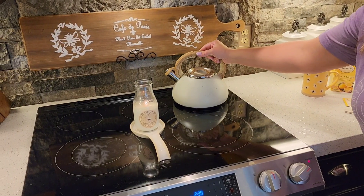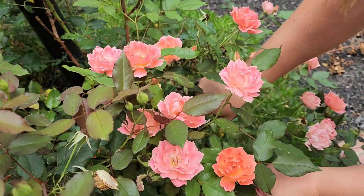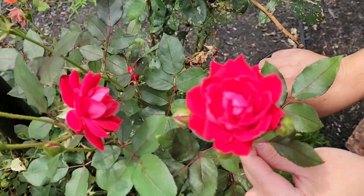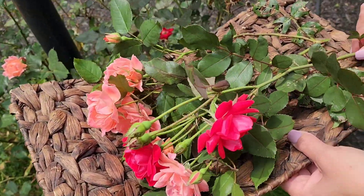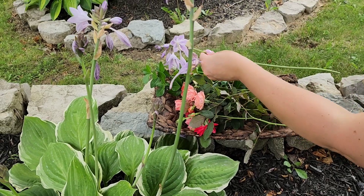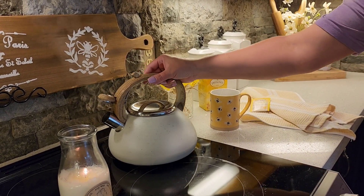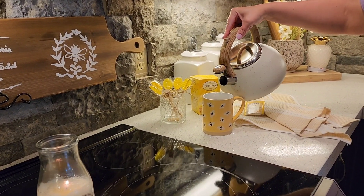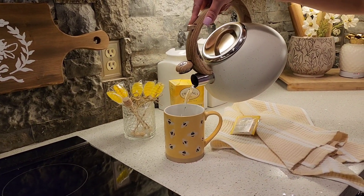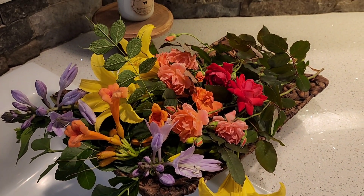We're going to start by boiling some water in our kettle for our tea, and while that's heating up we're going to head outside to my cottage gardens to clip some beautiful flowers that I've grown and create a beautiful bouquet for the kitchen. Now that our water is hot, we're just going to add this to my cute little bumblebee coffee mug. I'm using the Twinings brand lemon ginger tea, then adding some honey and some stevia packets, and stirring it with this cute little honey stick so the honey will melt into my tea. Look at all of these beautiful flowers from my gardens.